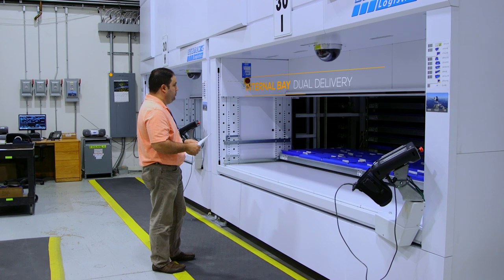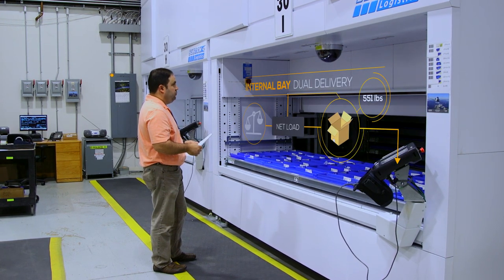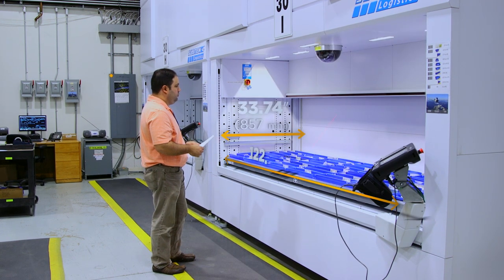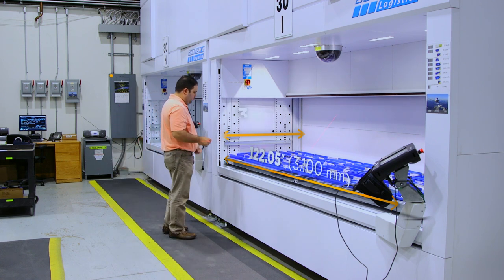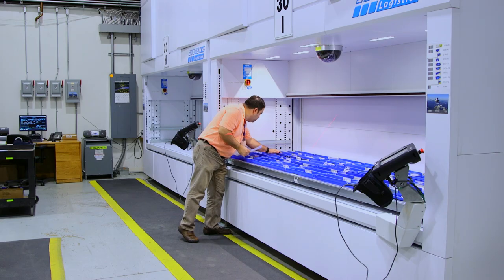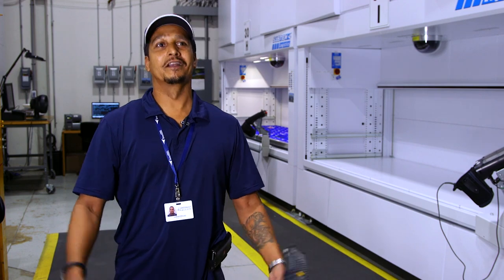You get your order, scan your part, scan the amount, and the machine does it all for you. Before, if it took five minutes, now it's taking maybe one.